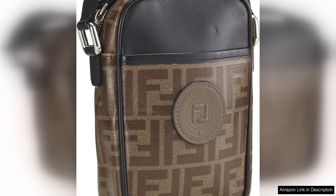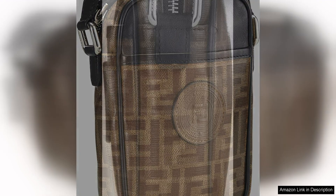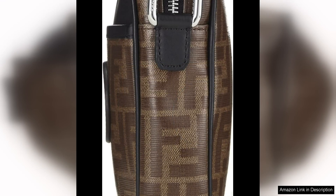The interior of the bag is lined with a black fabric and features a single zip pocket, providing ample space for your belongings. The zip closure ensures that your items are secure, making it a practical choice for busy days out or evenings on the town.